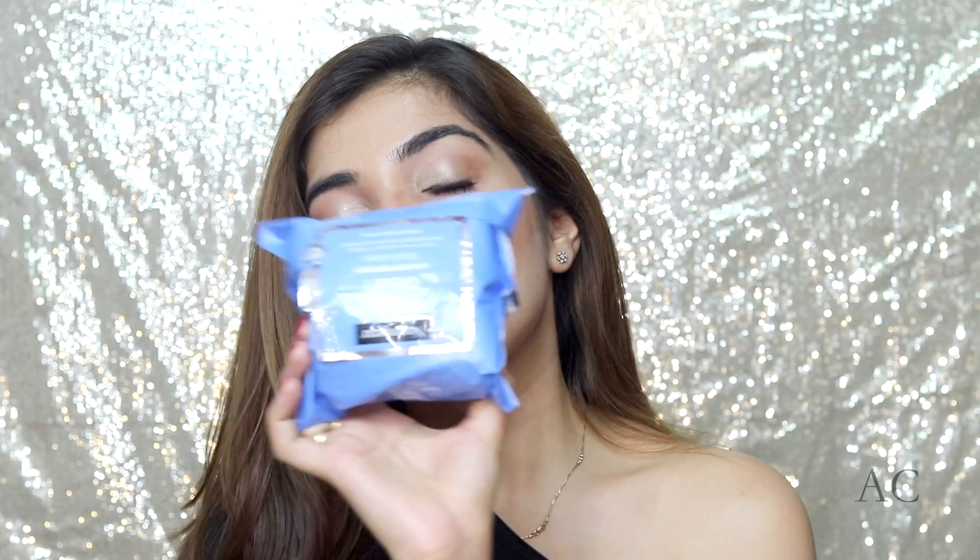My skincare routine is pretty much very simple — it's more like a nighttime skincare routine because in the day I don't do too much. Also, just to give you guys an idea about my skin: my skin is very dry but the T-zone is always oily, so it's a combination kind of skin. Let's jump in.